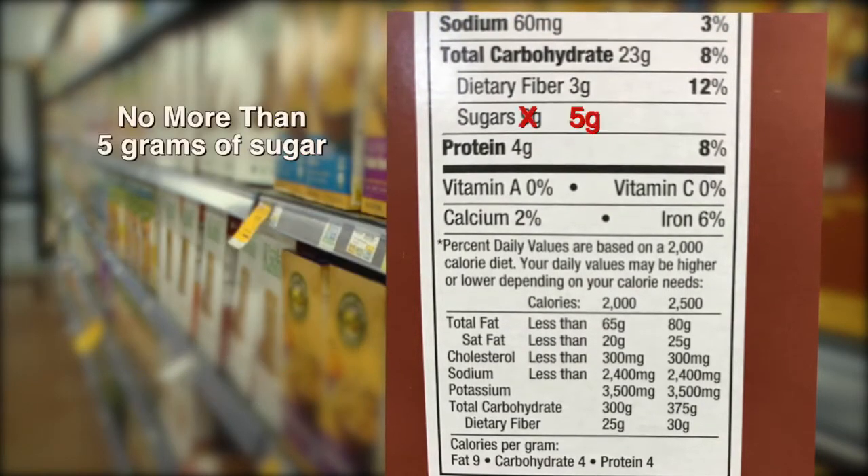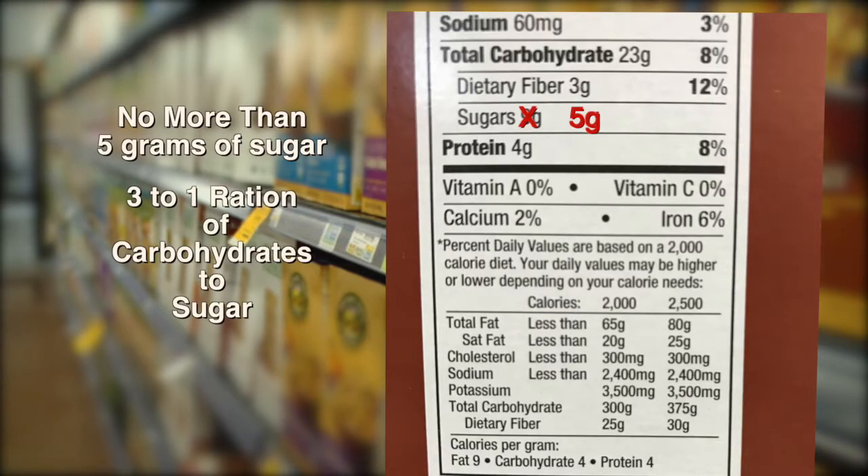A maximum of five grams of sugar per serving — a little more than one teaspoon. Or at least try to stay with a three-to-one ratio of carbohydrates to sugar.